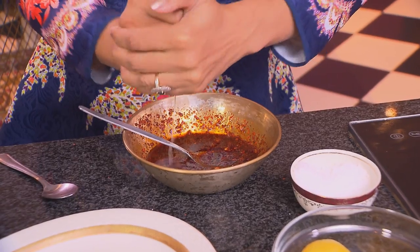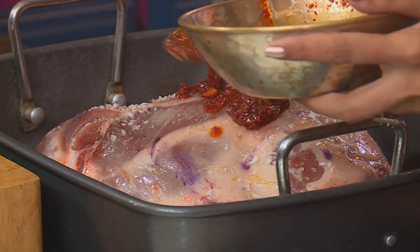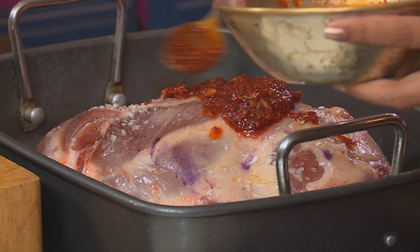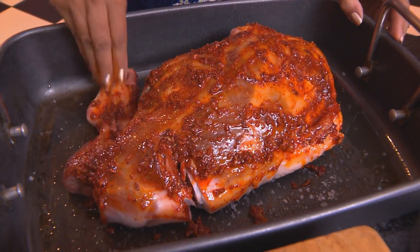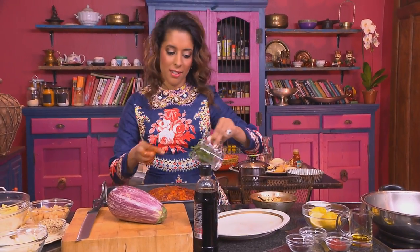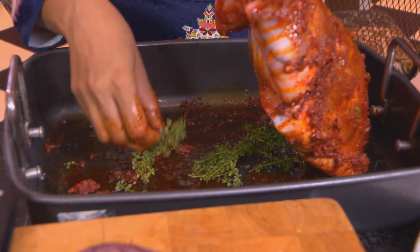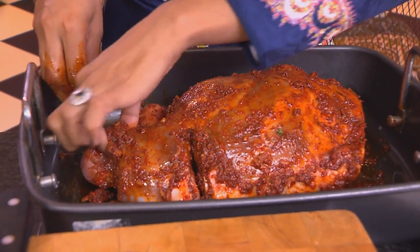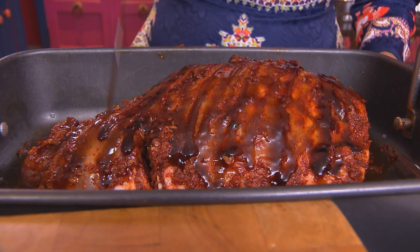Next, some lemon juice — a juicy lemon, so half would do nicely. Spoon the paste over the lamb, using fingertips to smear it all over, making sure to coat the underside as well. Some fresh thyme goes under the lamb to prevent it from burning. Next, pomegranate molasses — it gives a lovely caramel flavour and some colour. About four tablespoons needed.